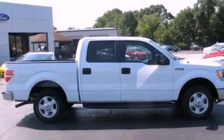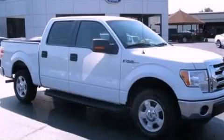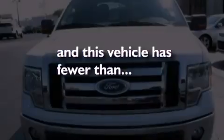12-volt power outlets, an anti-lock braking system, adjustable driver pedals, and this vehicle has less than 28,000 miles.